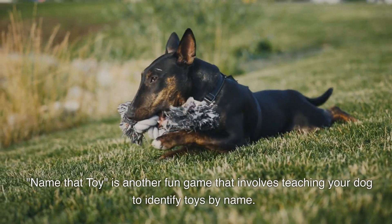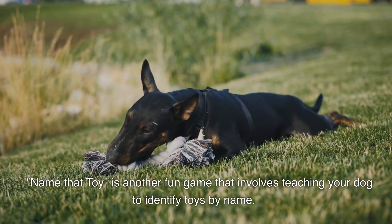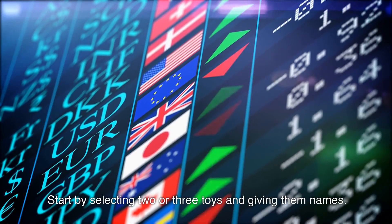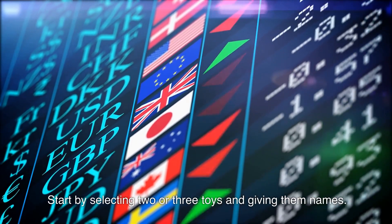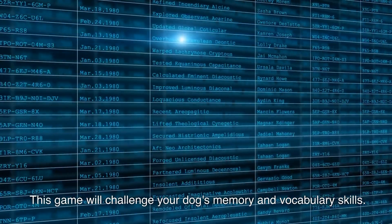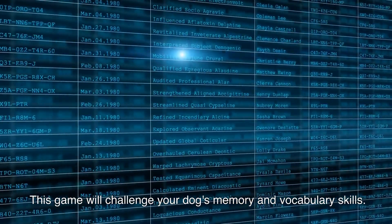Name That Toy is another fun game that involves teaching your dog to identify toys by name. Start by selecting two or three toys and giving them names. Then, ask your dog to fetch the toy by name. This game will challenge your dog's memory and vocabulary skills.